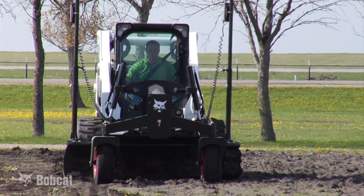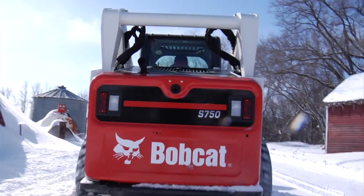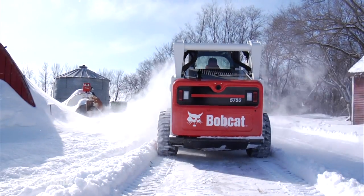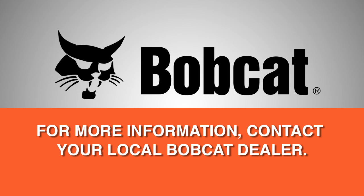Operating under normal conditions with regeneration occurring as necessary, you can get over 3,000 hours of use before the regular removal maintenance needs to be performed on the DPF. Bobcat loaders equipped with IT4 engines are another example of Bobcat building products to meet the needs of our environment and our customers. If you need or want more information, contact your local Bobcat dealer. They can also offer training or perform service work for your Bobcat machine and are your source for genuine Bobcat parts.